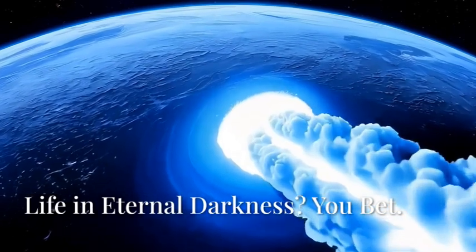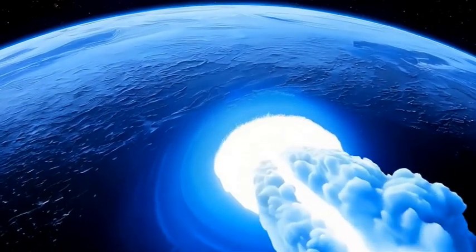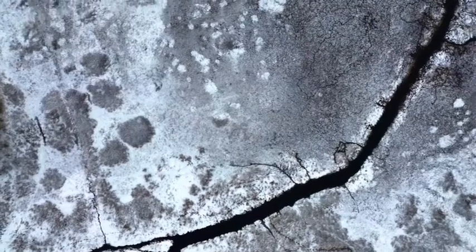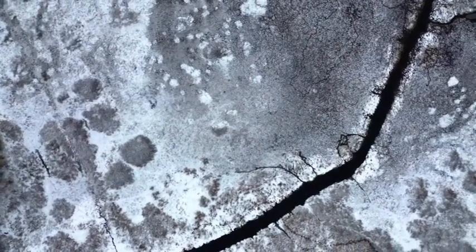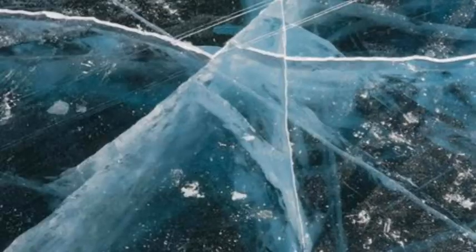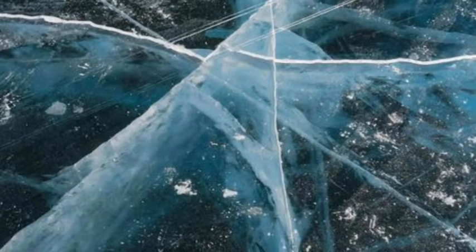Europa's surface looks like a shattered windshield smeared with chocolate sauce. Long, winding cracks stretch across its icy shell like veins on a marble god. These fractures, called lineae, form a tangled web so precise it's almost too perfect to be natural.